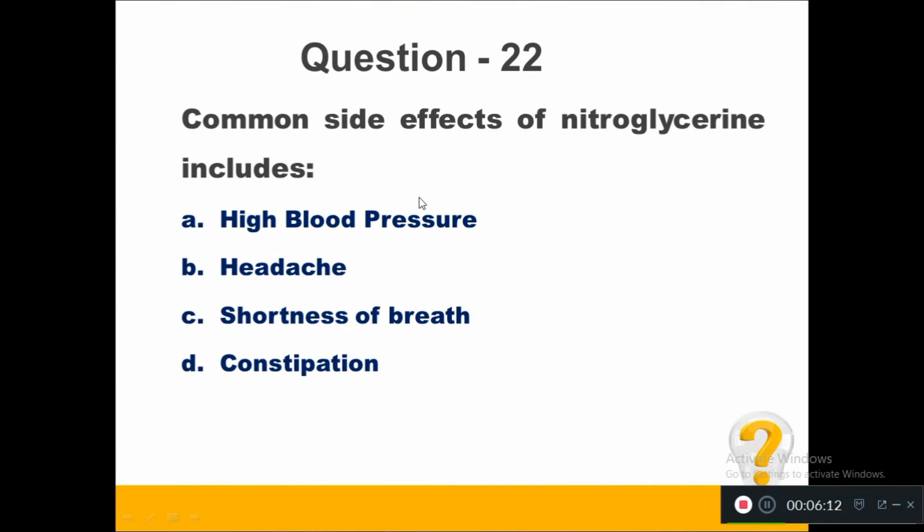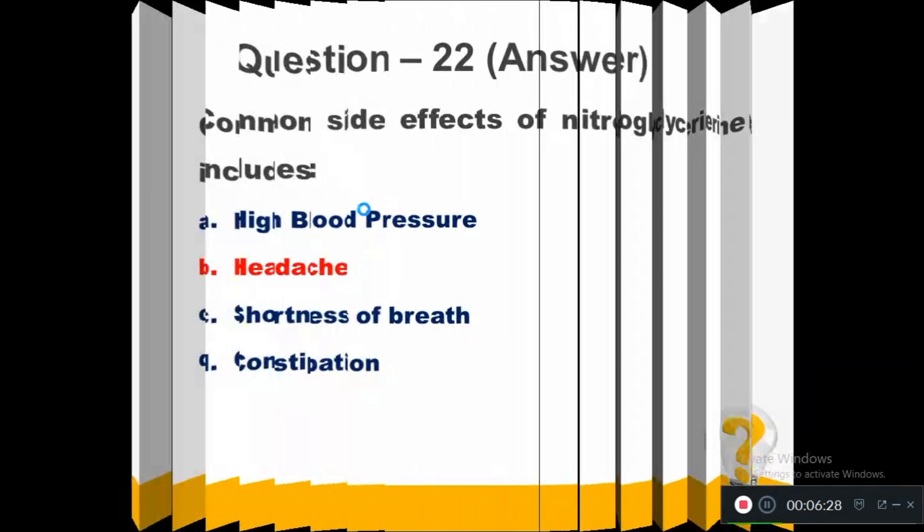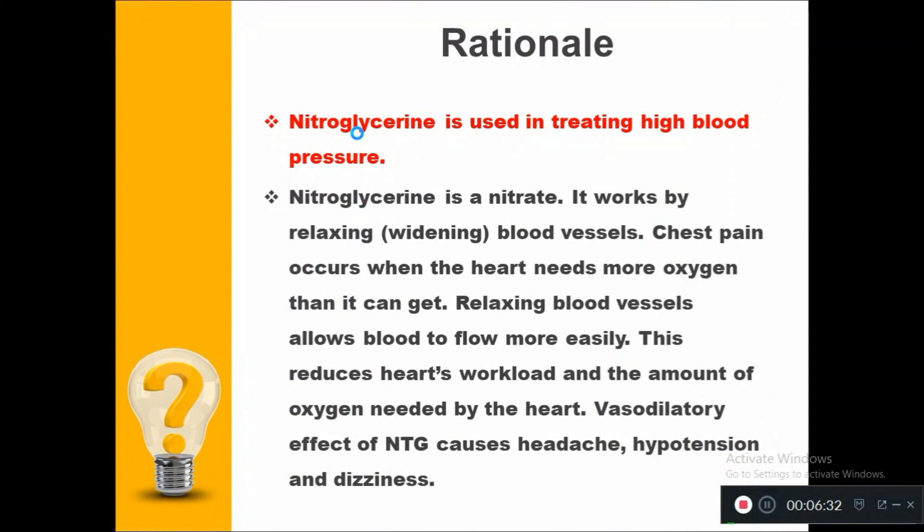Common side effects of nitroglycerin include: Option A, high blood pressure. Option B, headache. Option C, shortness of breath. Option D, constipation. The right answer is headache. Nitroglycerin is a nitrate used in treating high blood pressure. It works by relaxing and widening blood vessels, allowing blood to flow more easily, reducing the heart's workload and oxygen demand. The vasodilatory effects of nitroglycerin cause headache, hypotension, and dizziness.